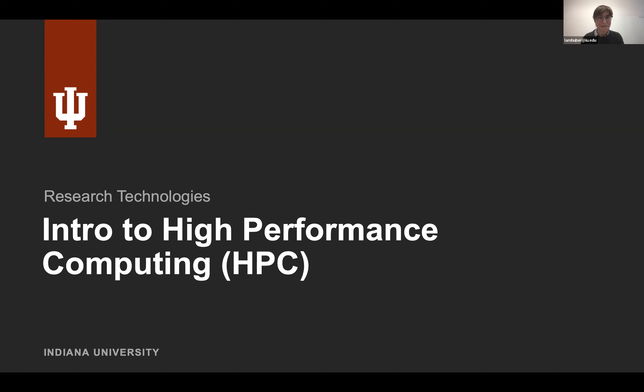Welcome to the Intro to High Performance Computing Workshop. If you're looking for a place to start learning about the various computing systems that we have to offer, you are in the right place. I'm joined by Robert Ping, Lamai Weigli, and other colleagues here at Research Technologies, which is a part of UITS. We'll be going over a brief overview of the various systems supporting our HPC work, and then we will do a hands-on portion where you'll be able to connect to the systems and run your first jobs.